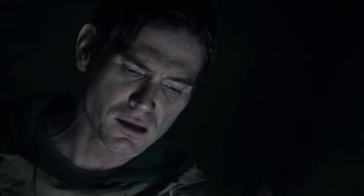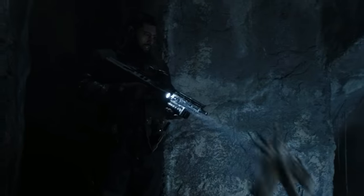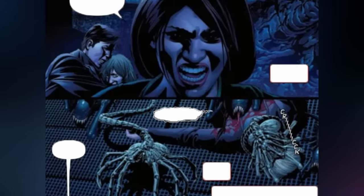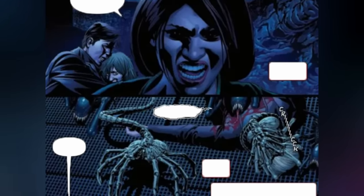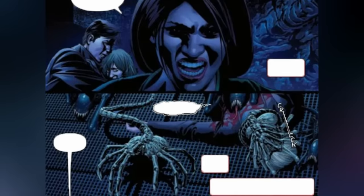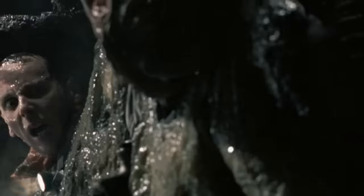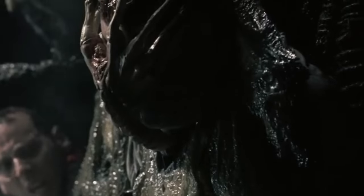Typically, facehuggers do not really pursue hosts and rely on the inquisitiveness or lack of awareness of potential hosts before actually leaping at them. This strategic approach minimizes the victim's chances for escape. But if a host manages to avoid the first attempt, facehuggers don't shy away from relentlessly chasing the fleeing host. Although rare, facehuggers have shown the ability to survive independently outside of the egg without immediate implantation for up to 120 hours, or 5 days. But if a host dies before implantation can complete or even begin, they simply move on to the next living thing in the vicinity.